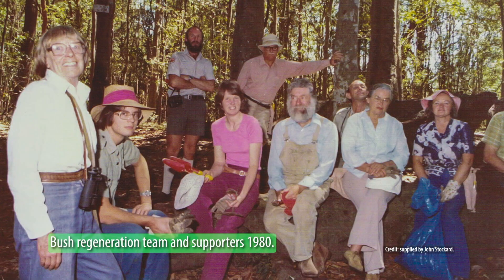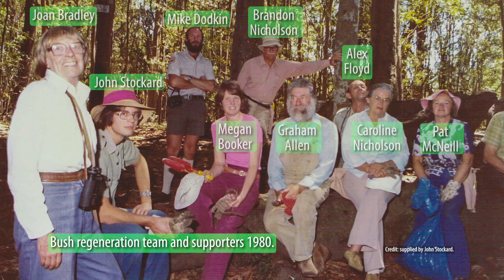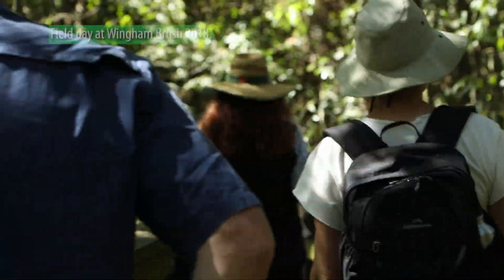Maybe we could get something going to get it cleaned up. Graham was the first to introduce the National Trust to the former Wingham Council — this was before 1980. And in 1980, the first regeneration team was formed with the National Trust having an exclusive contract with the Wingham Council, which then passed to the Great Lakes City Council after amalgamation.